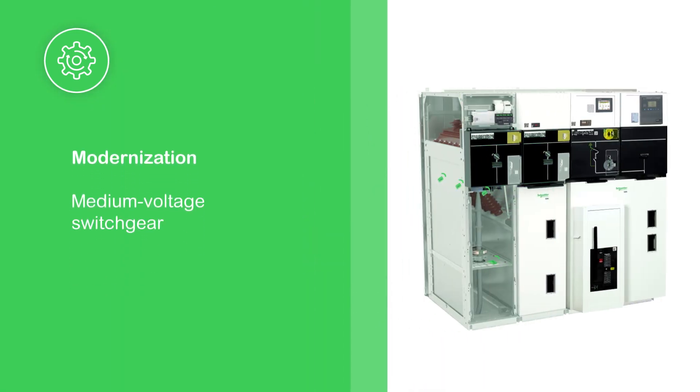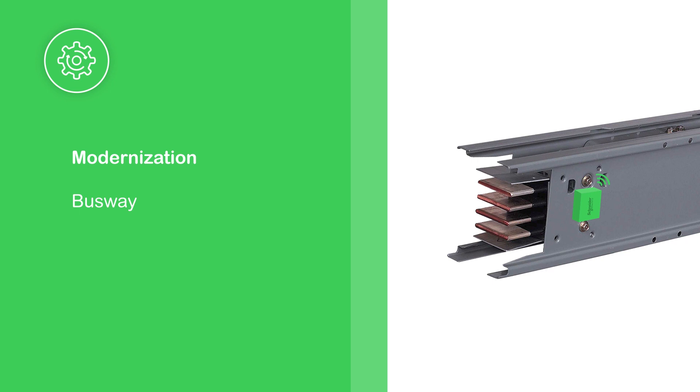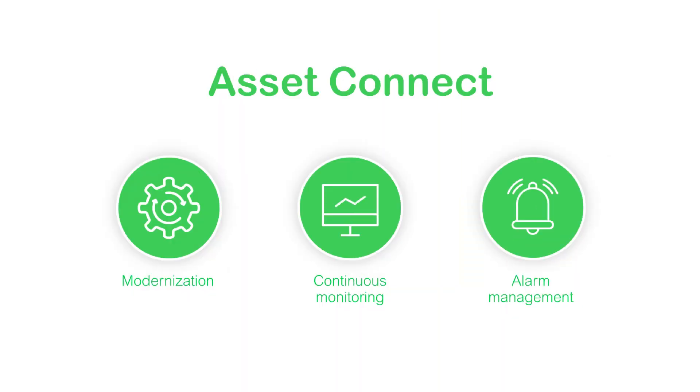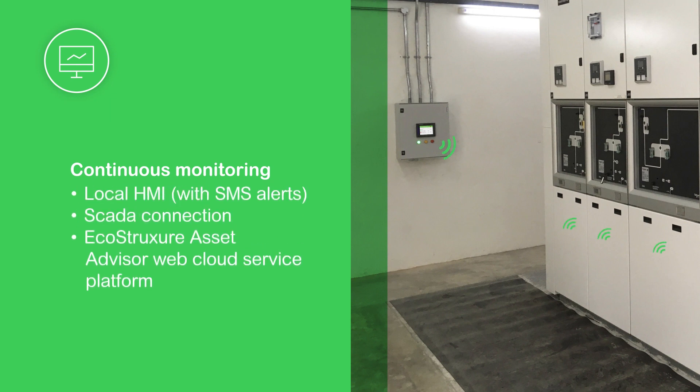Compatible assets include medium voltage switchgear, low voltage switchgear, busway, and transformers. With continuous monitoring sensors, information is concentrated in the substation monitoring device, allowing you to connect to a local HMI with SMS alerts, SCADA connection, and the EcoStruxure Asset Advisor web cloud service platform.